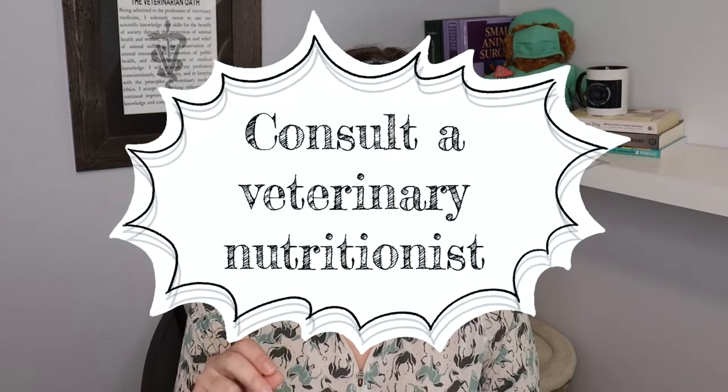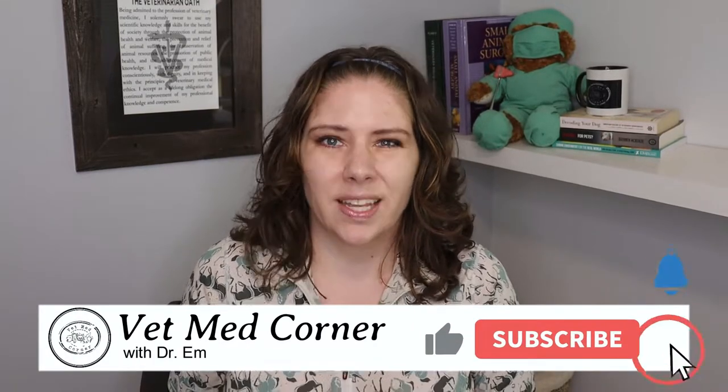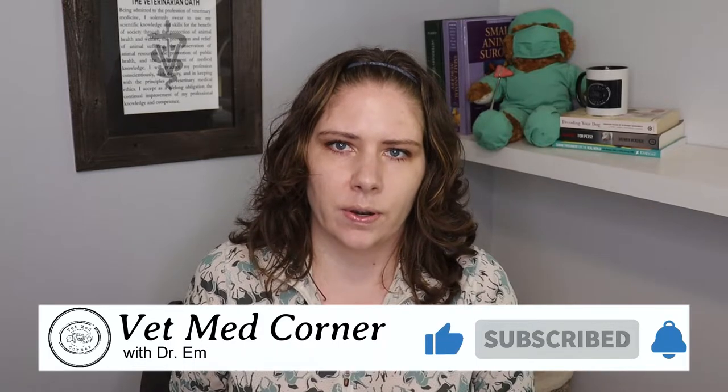I'll link the first part of the series here. What this tells us is that if you are considering home cooking, you must be working with a board-certified veterinary nutritionist — you must. Otherwise, the likelihood of you feeding a complete diet is essentially zero. In that study, four of the 200 recipes were written by board-certified veterinary nutritionists and all of them met the standards for minimum nutrition needs. That is reassuring at least — if you are working with a veterinary nutritionist, it reduces the risk of you harming your pet.